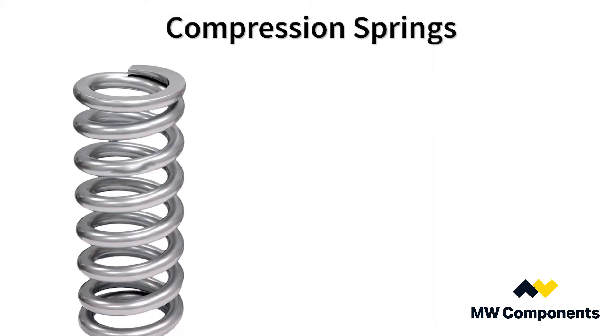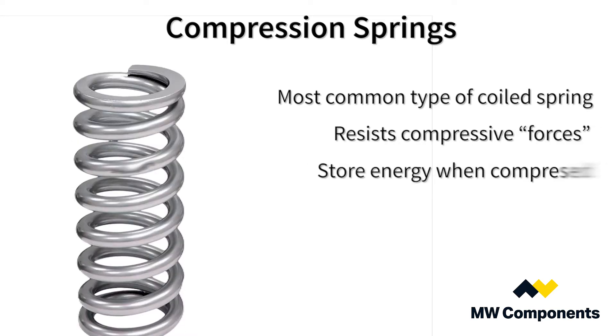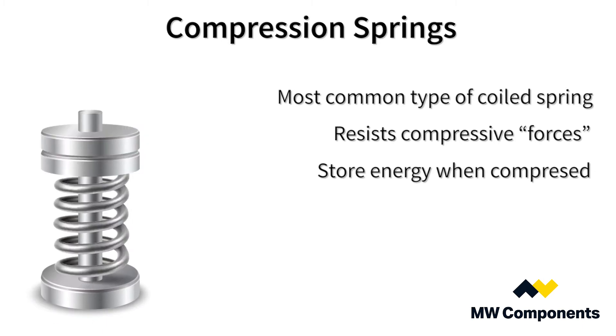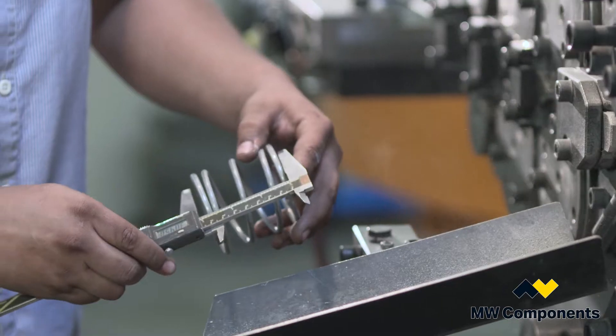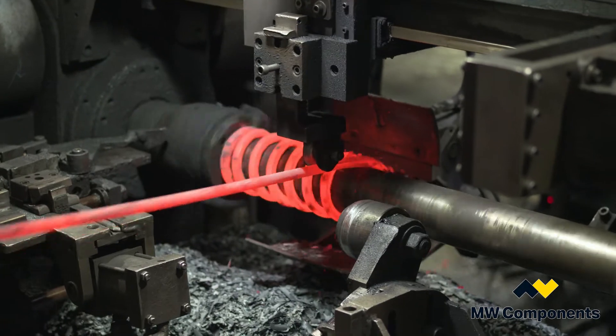Compression springs are the most common spring configuration and are used to resist applied compression forces or to store energy in the push mode. In other words, the spring contains the most potential energy when it is compressed. MW Industries offers a superior compression spring solution because of the capabilities and synergy of the combined family of companies.